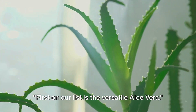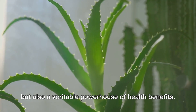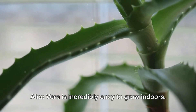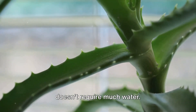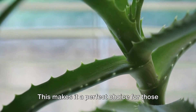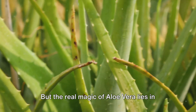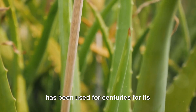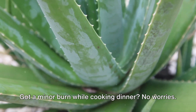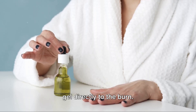First on our list is the versatile Aloe Vera. This succulent plant is not only an attractive addition to your indoor garden, but also a veritable powerhouse of health benefits. Aloe Vera is incredibly easy to grow indoors — it thrives in indirect sunlight and doesn't require much water, making it a perfect choice for those who may not have been blessed with a green thumb. The real magic of Aloe Vera lies in its thick, fleshy leaves, filled with a gel that has been used for centuries for its healing properties. Got a minor burn while cooking dinner? Just cut an aloe leaf open and apply the gel directly to the burn.